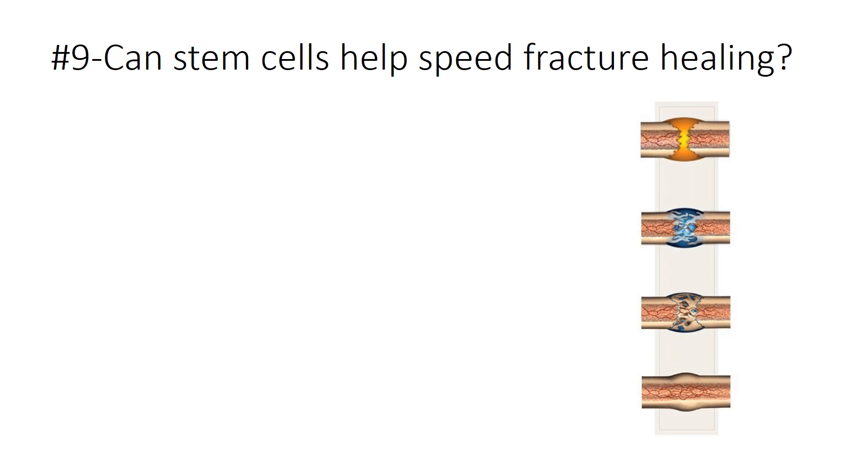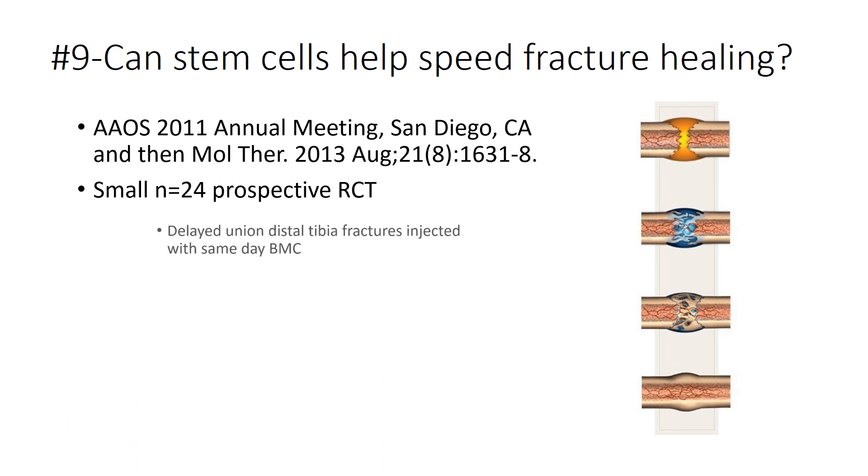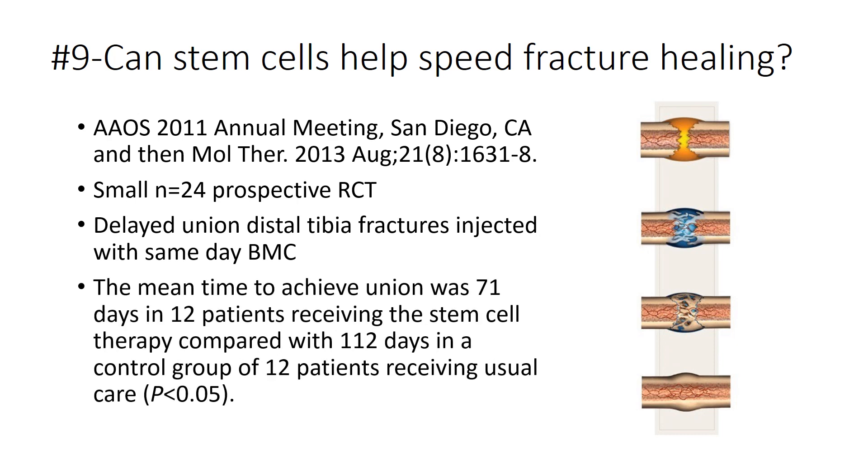Fractures in the NFL are also a big deal — can stem cells help speed fracture healing? There's an interesting paper presented at the 2011 AAOS annual meeting: a small prospective randomized controlled trial on delayed union distal tibia fractures injected with same-day bone marrow concentrate directly into the fracture line. Time to achieve union was 71 days in the 12 patients who got stem cell injections versus 112 days in the 12 control patients receiving usual care. We've also published a smaller case series on culture-expanded stem cells and fracture healing.